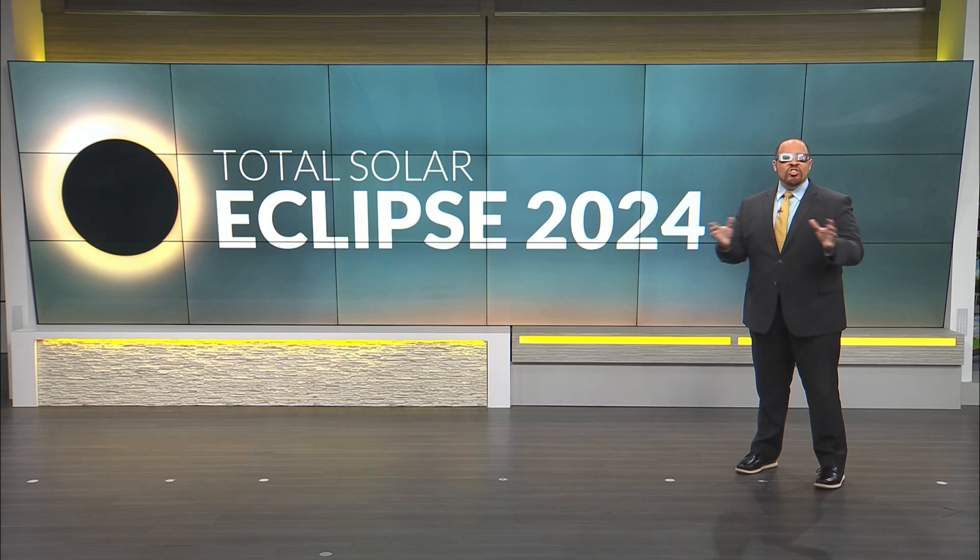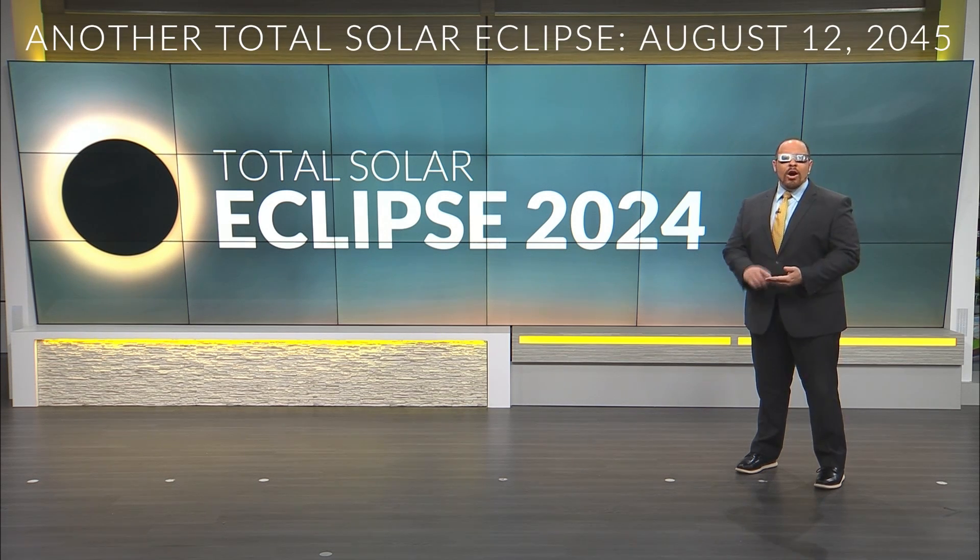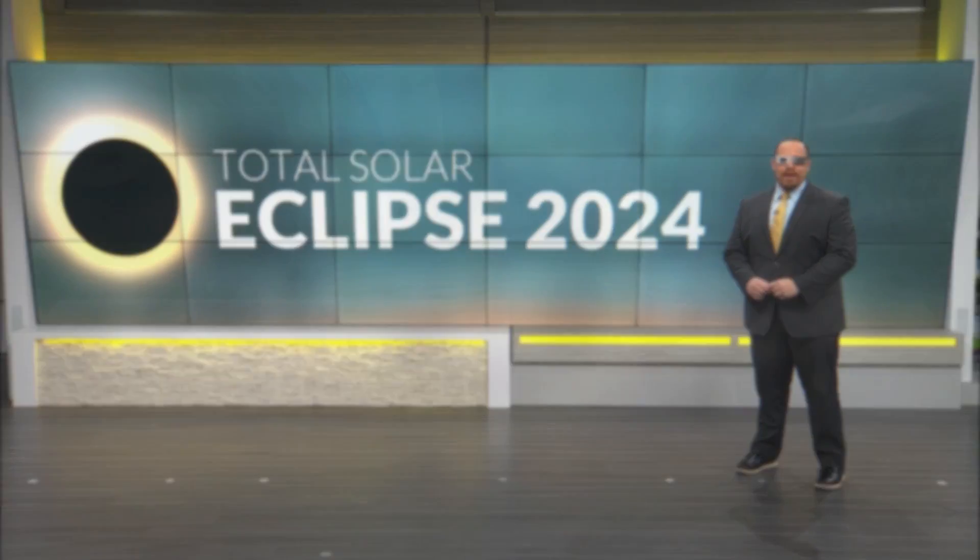So grab your glasses and enjoy this celestial sight. And then mark your calendars for August 12th, 2045 — that next total solar eclipse will pass right over the Gulf Coast.